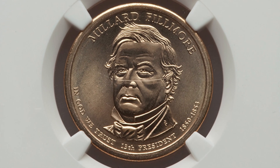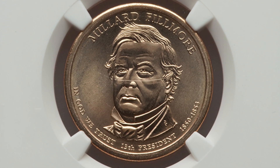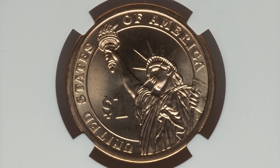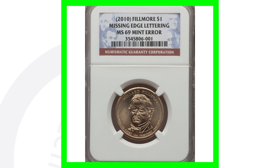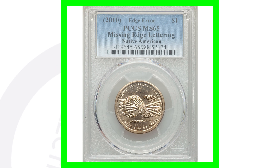Here is a 2010 presidential dollar coin that looks very normal on the obverse and reverse. It's graded by NGC at mint state 69 — the coin grading scale only goes up to 70, so this is in very good condition. However, it is missing the edge lettering. Look on the edge of your presidential dollar coins; if they're missing the edge lettering and in very good condition, they could sell for decent money. This coin ended up selling for over $1,000 at auction.